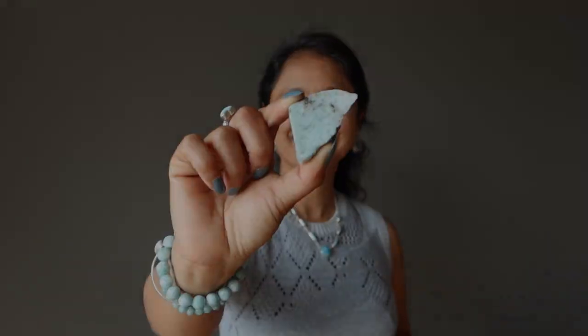What is Larimar? Larimar is a form of pectolite. Pectolite is a rock that is very abundant and is found all over the world in all kinds of colors. But Larimar is this blue, sometimes blue-green form of pectolite that is only found in the Dominican Republic. Larimar gets this blue color from copper inclusions and it is a very distinct, rare, and popular gemstone.